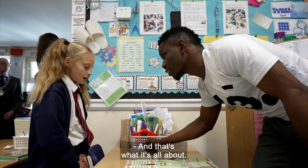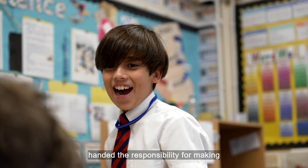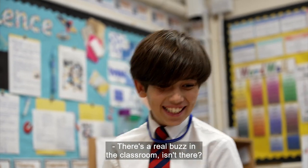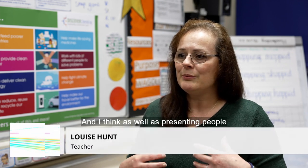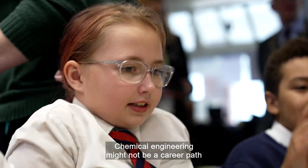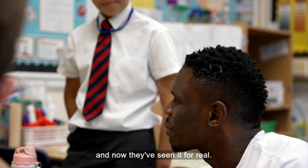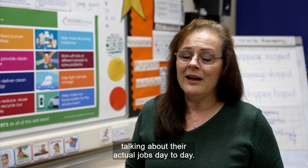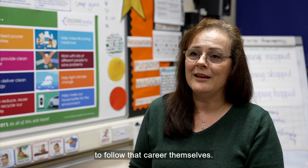And that's what it's all about, because today's children are the engineers of tomorrow, handed the responsibility for making the world a more sustainable place. There's a real buzz in the classroom, isn't there? They really have enjoyed it. And I think as well as presenting engineers to them face to face, it's giving a lot of children an aspiration. Chemical engineering might not be a career path that they've ever thought of before, and now they've seen it for real, seen people talking about it and engaging with it, talking about their actual jobs day to day. I think a lot of the children will be enthused and inspired to maybe follow that career themselves.